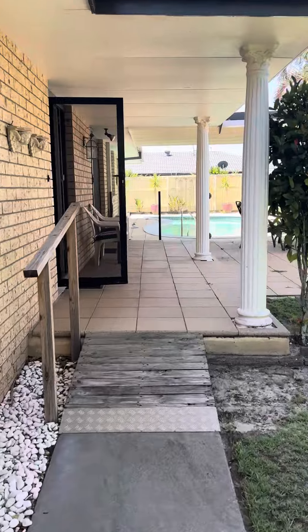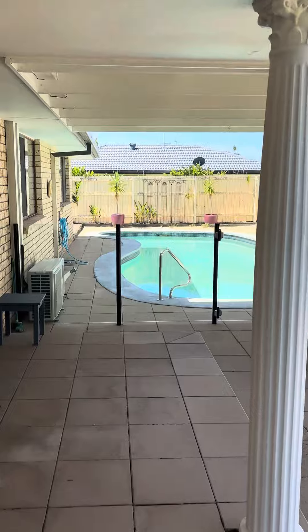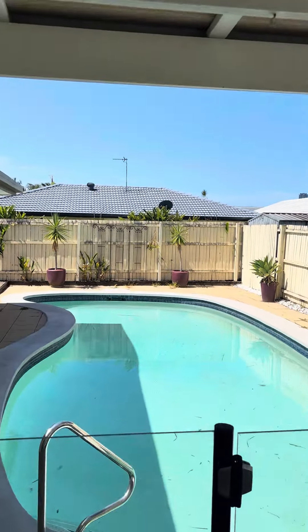The pool is facing the right direction — north facing. You've got a covered outdoor entertaining area out here. Might go for a swim after this!